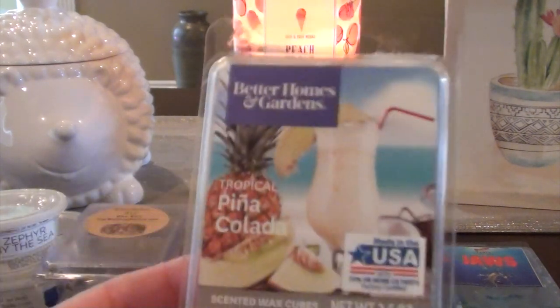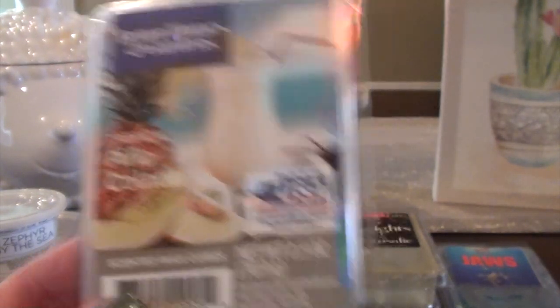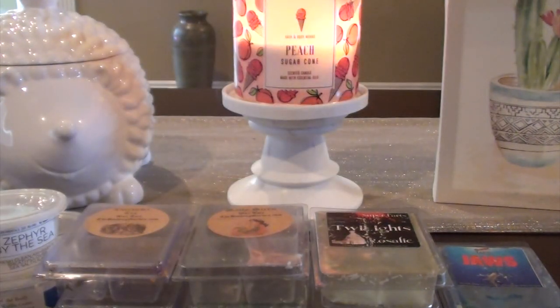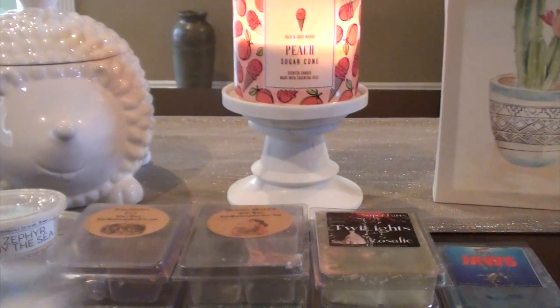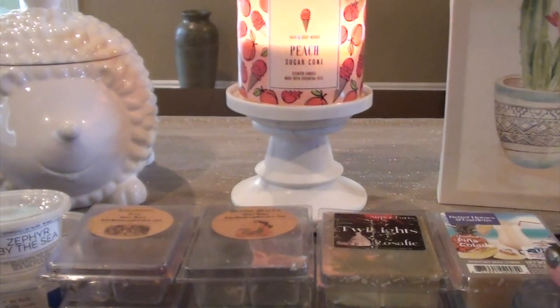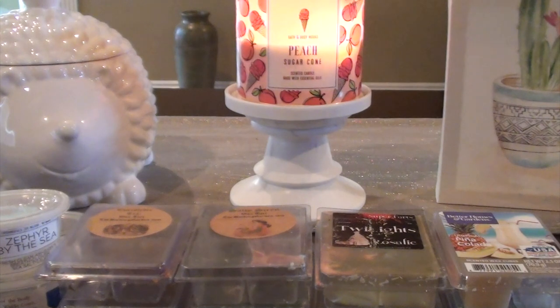Kind of a random one I warmed up this week is Better Homes and Gardens Tropical Pina Colada. This is just a pina colada — you can definitely smell that pineapple in there. It's just a creamy, tropical pineapple scent — smells just like the drink. I don't love Walmart waxes generally; they never super excite me. I have found a few good ones but I think I need to find some of my favorites to get more excited about it.